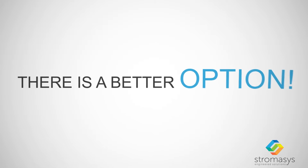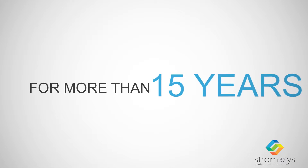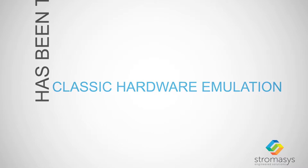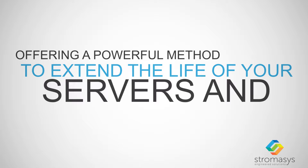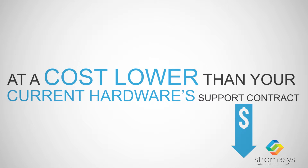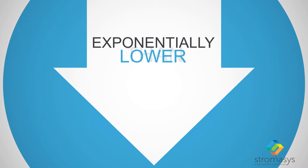There is a better option. For more than 15 years, Stromasis has been the leader in classic hardware emulation, offering a powerful method to extend the life of your servers and software at a cost lower than your current hardware's support contract and exponentially lower than a full migration.